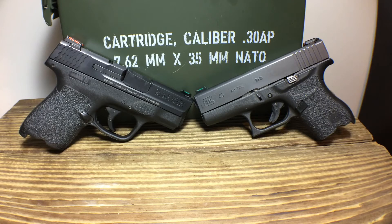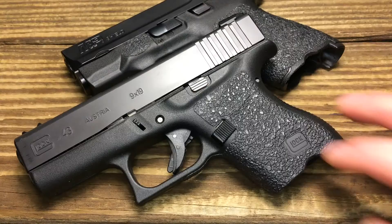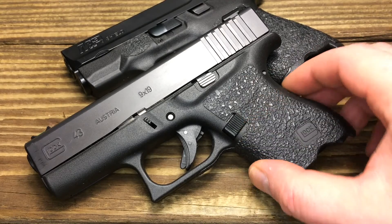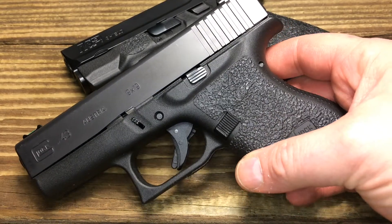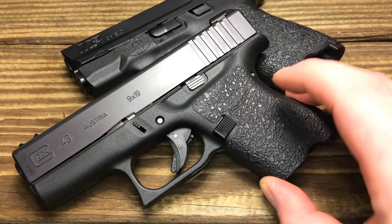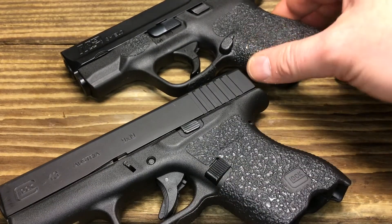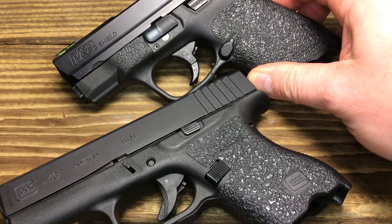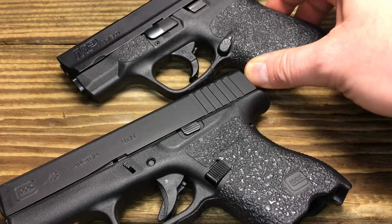The M&P ships with a three-dot sight system, and there are other options — they also come with fiber optics and night sights. The Glock ships with their OEM picture-frame rear and white dot in the front, with no other out-of-the-box options, though there are aftermarket options. The magazine release on the Glock can be switched for ambidextrous use, so if you're left-handed the Glock is more friendly. The M&P on the other hand is stationary for right-handed shooters only, so that's a consideration.